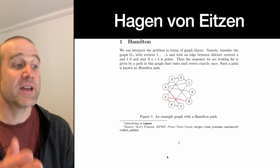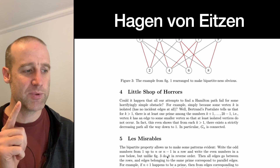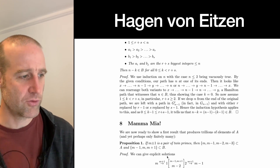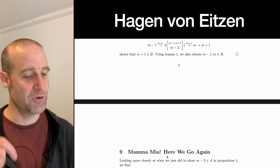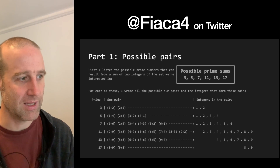Hagen wrote a whole paper looking at Hamiltonian paths. I like their paper because every single chapter is named after a musical, including of course Mamma Mia, and indeed Mamma Mia: Here We Go Again. I'll link to their paper below — great titling work.